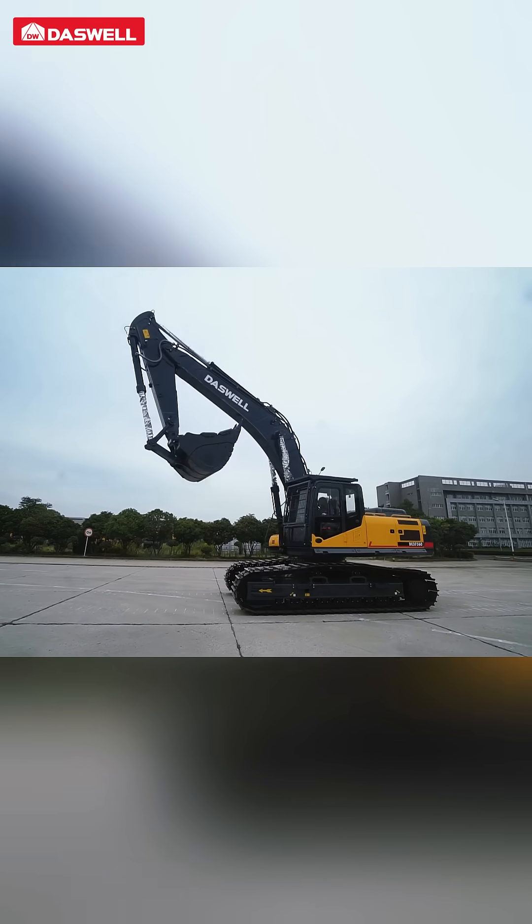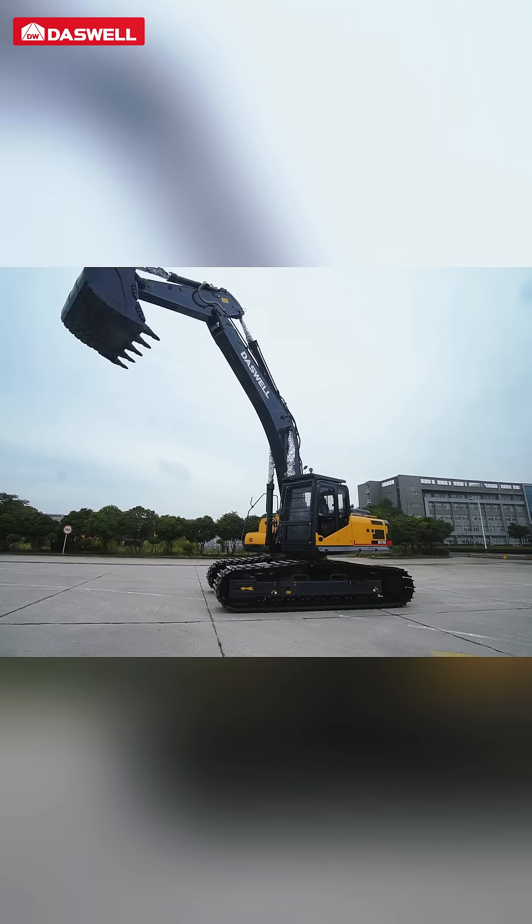Efficient, stable, reliable — Deswell full-series excavators are your solid guarantee for delivering on commitments.